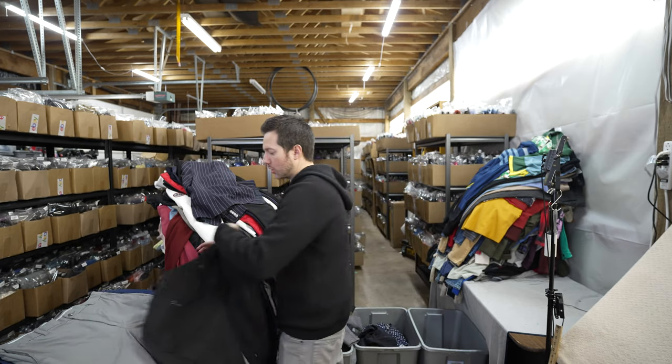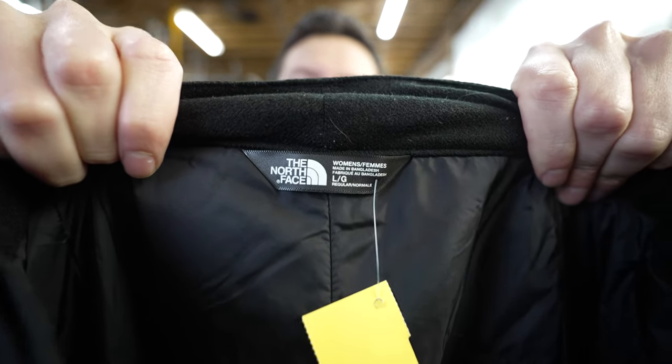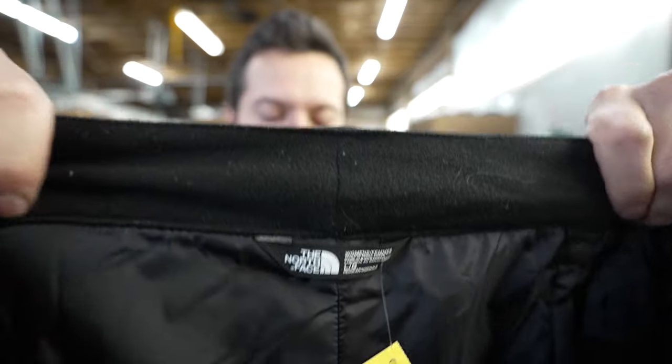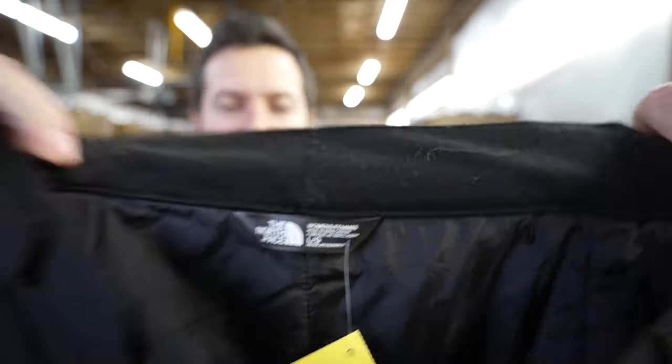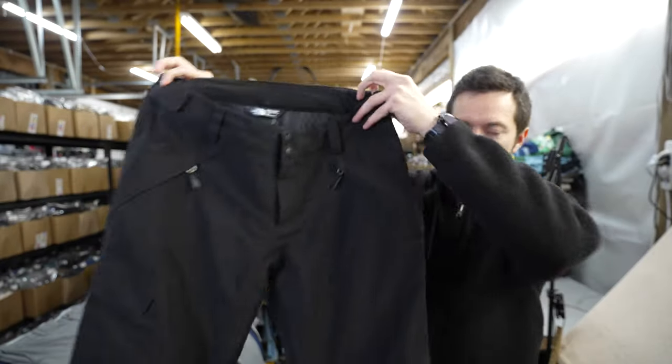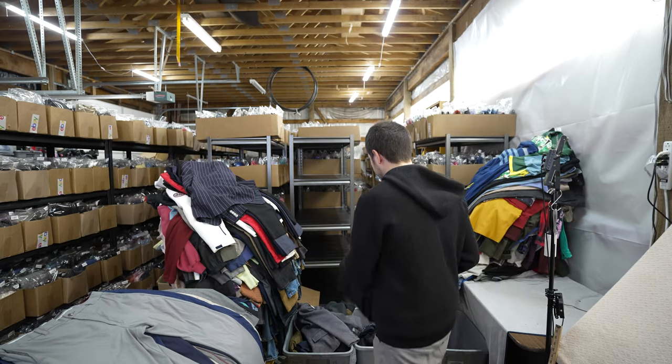I have some North Face snowboard pants for women. I know it's more of a winter item, but I checked the sell-through rate and they're at 50%. It's a newer model, size large, and these should go for around $50.